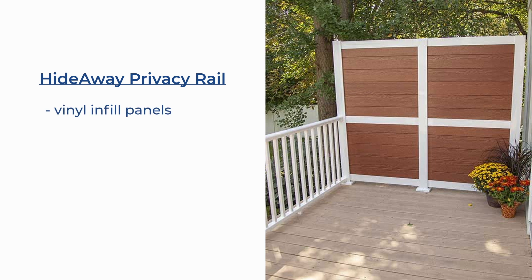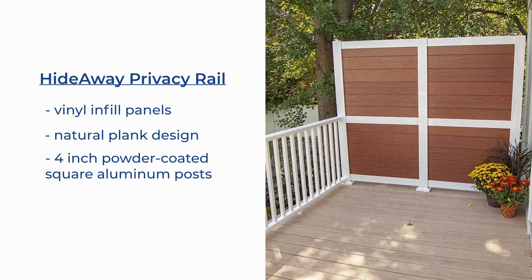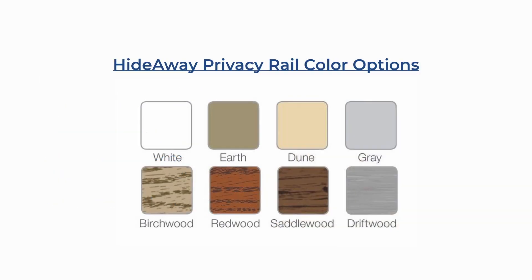Let's start with looking at the Hideaway Privacy Rail. This system features vinyl infill panels with a natural plank design, supported by square four-inch powder-coated aluminum posts and three-and-a-half inch tall flat top rails. Panels are offered in solid neutral colors of white, earth, dune, and gray, as well as stunning wood grain finishes of birchwood, redwood, saddlewood, and driftwood.